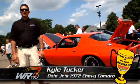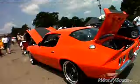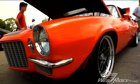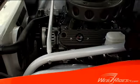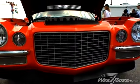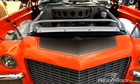Hi, I'm Kyle Tucker from Detroit Speed & Engineering. We're here at the Columbus Good Guys Nationals 2007. The car that we have this year is a car we built for Dale Earnhardt Jr. Dale came into our shop and wanted a 70-72 Camaro build. He really only had three things he was passionate about — it had to be his favorite color, which is orange.